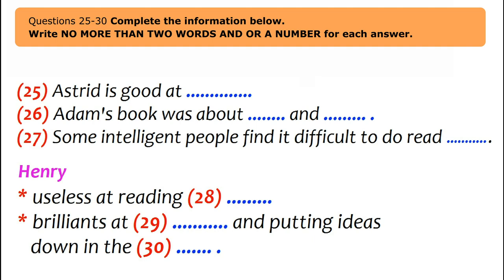They discuss Adams' point about spatial awareness. Henry knows intelligent people who struggle to read simple directions even to familiar places. Astrid compares it to misspelling words — making mistakes in countless areas of life, including direction, is just the same. They recall Adams mentioning how many people cannot tell left from right or north from south. Henry cannot tell which way is north; Astrid can.